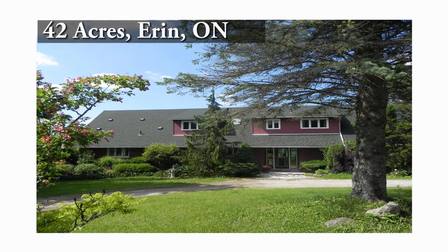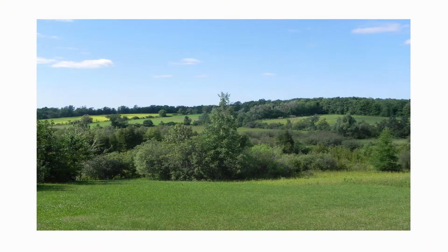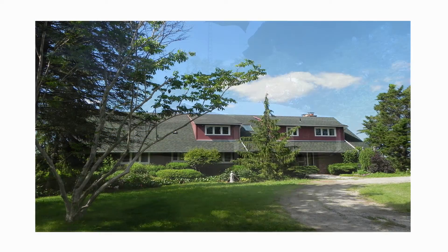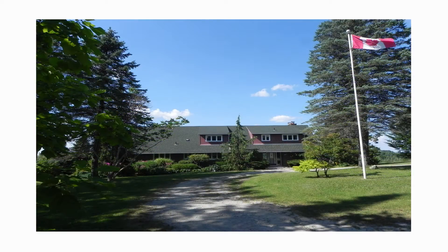This beautiful family home located on 42 scenic rolling acres with endless views is located just northwest of the quaint town of Erin, Ontario. A long winding driveway leads through the trees to the highest point where the home is situated, past the garden shed on the right and the covered carport suitable for three cars. Majestic mature trees circle the house upon arrival.